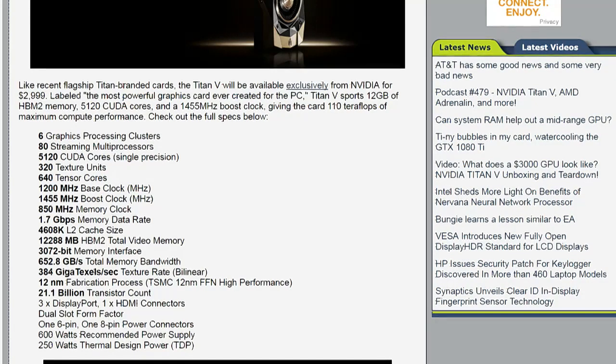5,120 CUDA cores, and a 1,455 megahertz boost clock. This thing's a beast — like 110 teraflops on maximum compute performance. They call it a consumer graphics card, but this is like calling a Lamborghini a commuter vehicle.